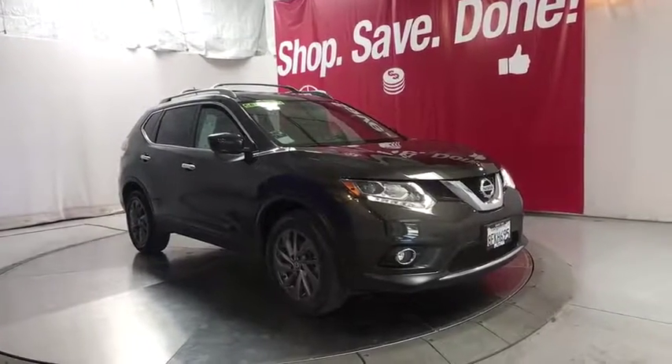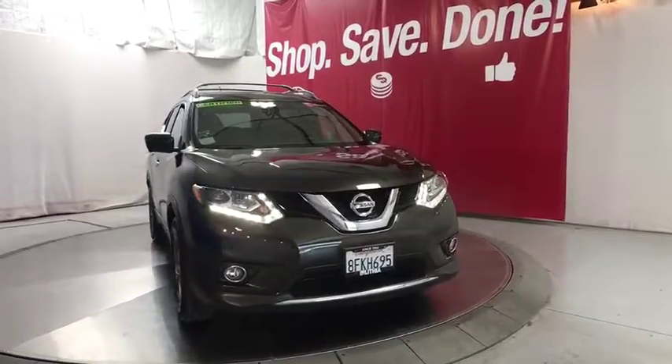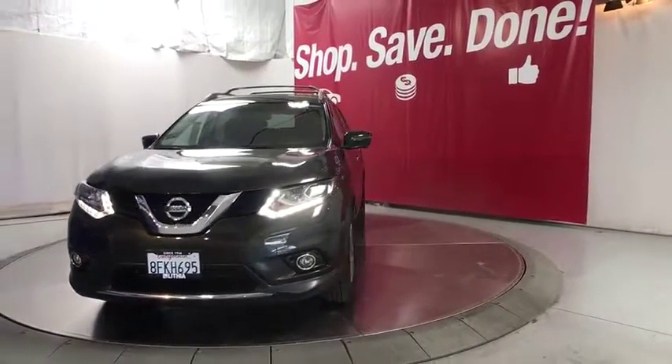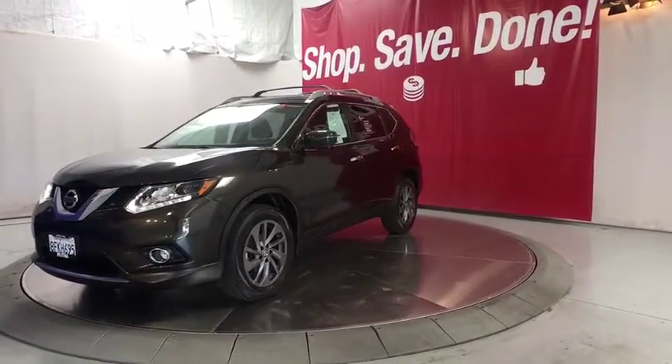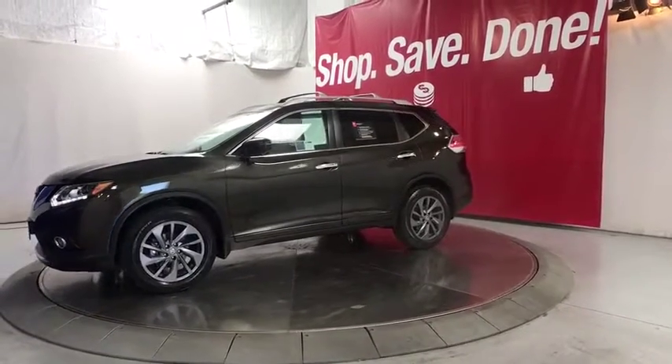Come test drive a 2016 Nissan Rogue. The stylish Rogue gets 27 mpg and still boasts nearly 58 cubic feet of cargo space. With a 5-star side impact safety rating and confident handling, the Rogue is more than you expect and everything you deserve.